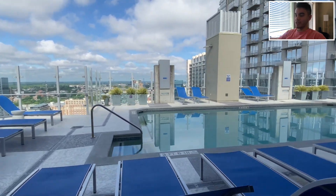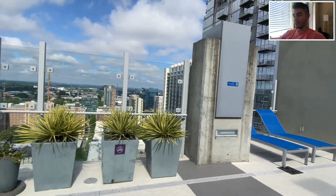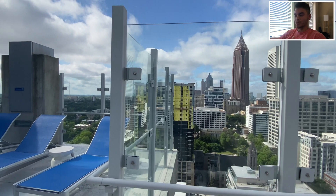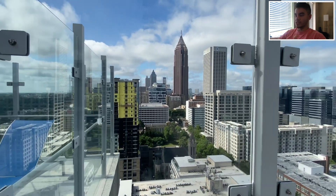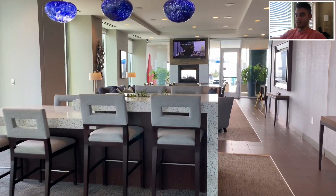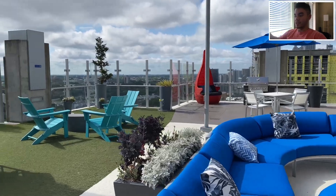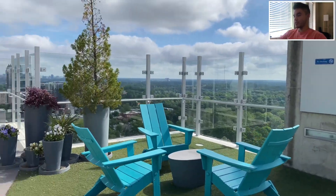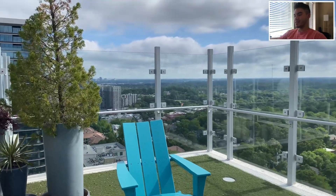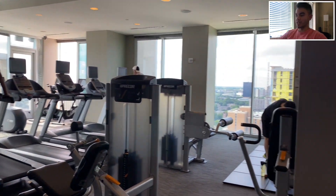Out onto the rooftop pool deck — like 25 stories up. This is what you pay for. Absolutely beautiful pool, it's big too, with lots of places to lounge around it. Check out this view looking south into Midtown — it's just insane. That's when you picture city living, that's what you picture. This is the lounge area between the pool and the other deck. Looking north you can see Piedmont Park, literally everything — Midtown, Downtown — it's absolutely incredible. And the gym is a good size for an apartment complex.